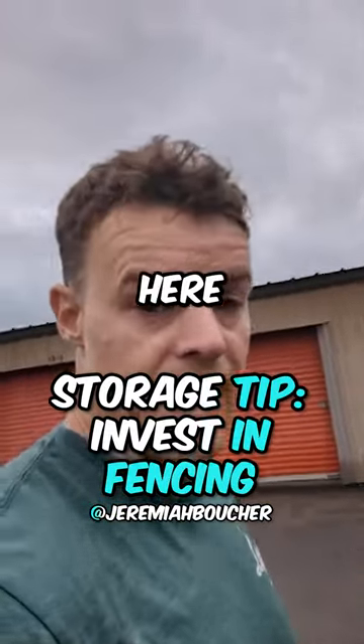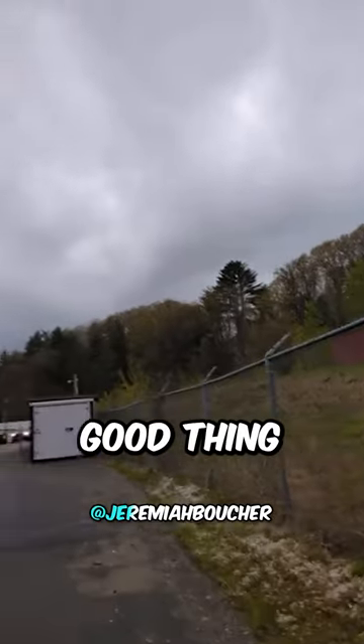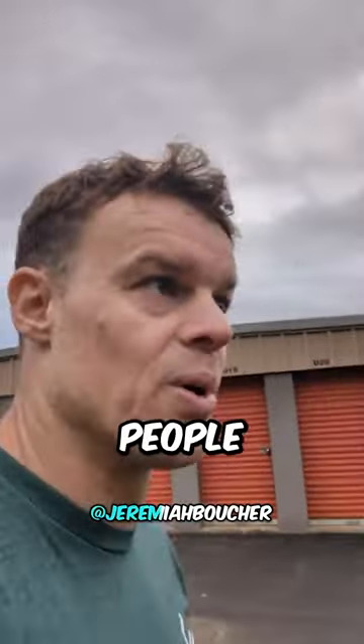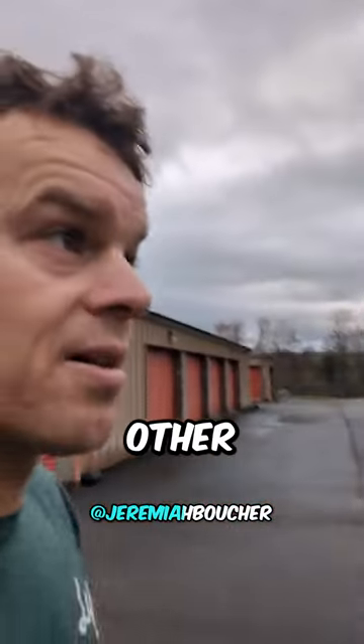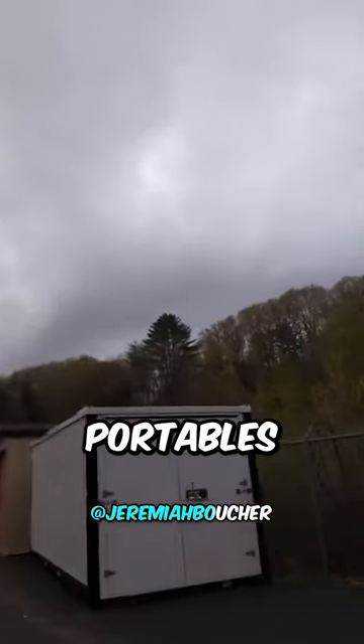What's up guys? Storage tip here and we are talking about fencing. Fencing is a good thing because it provides security, and people are using your storage for security. And the other thing here is if you have dead space inside there, use portables.